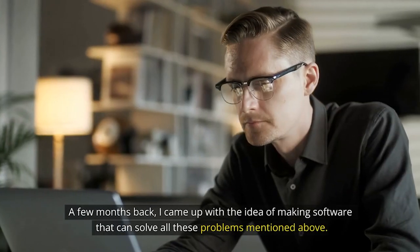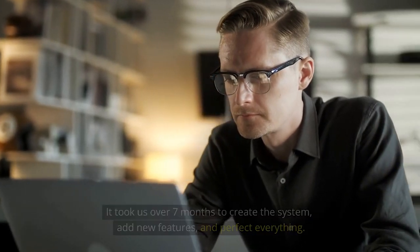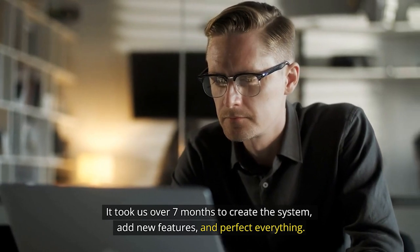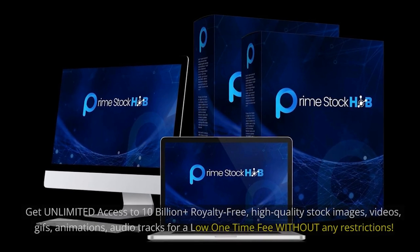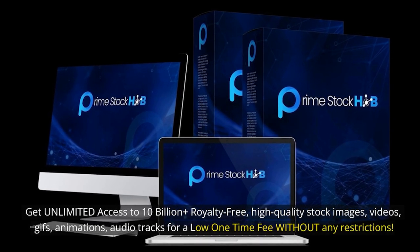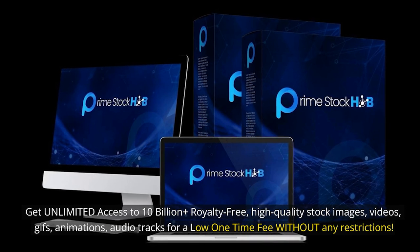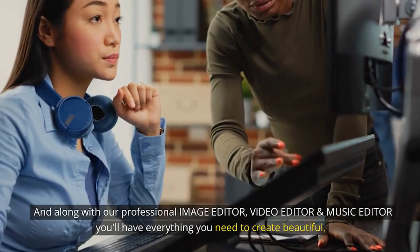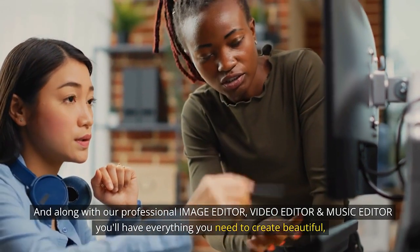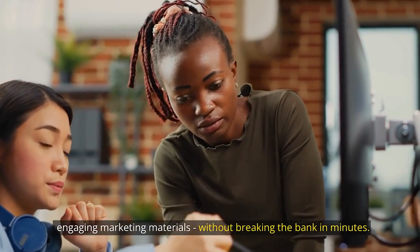A few months back, I came up with the idea of making software that can solve all these problems. It took us over seven months to create the system, add new features, and perfect everything. Introducing Prime Stock Hub: get unlimited access to 10 billion-plus royalty-free, high-quality stock images, videos, GIFs, animations, and audio tracks for a low one-time fee, without any restrictions. And along with our professional image editor, video editor, and music editor, you'll have everything you need to create beautiful, engaging marketing materials without breaking the bank — in minutes.